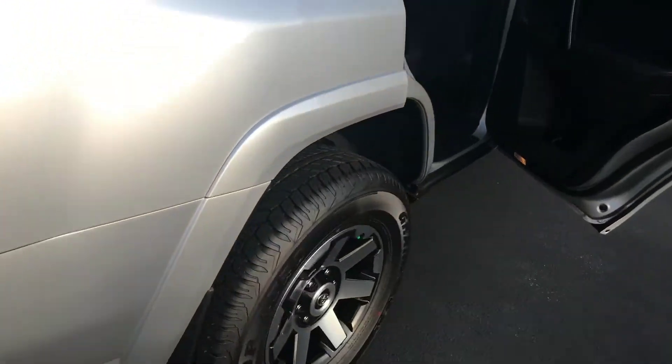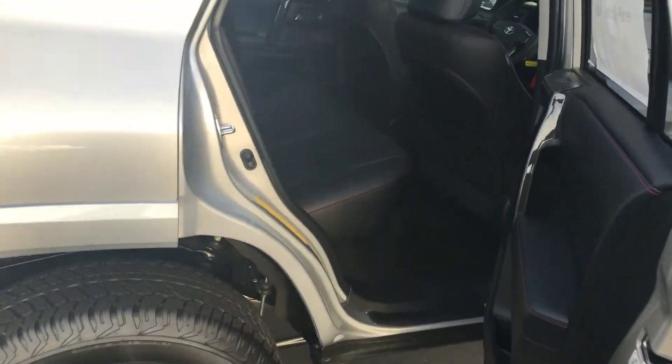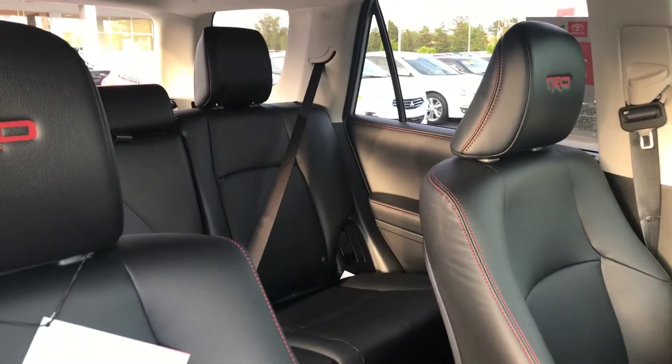The interior is leather. You have your nice red stitching. You also have your TRD stitching in the headrest of the two front seats.